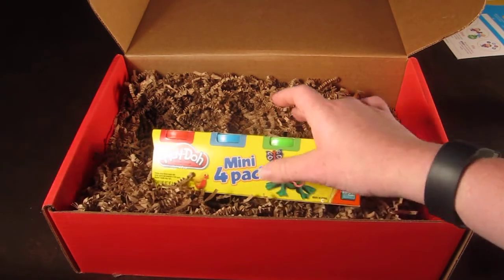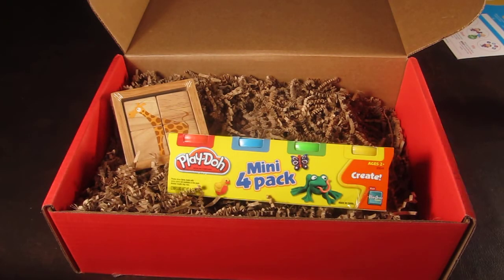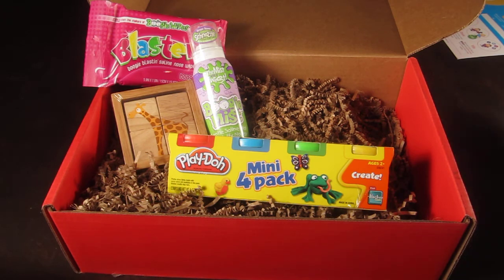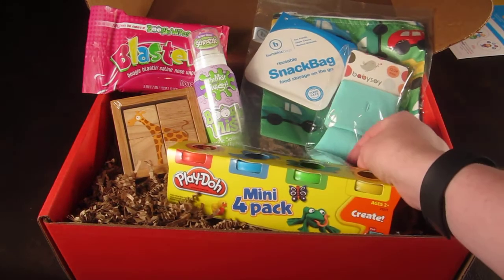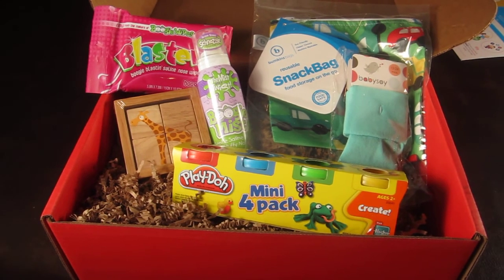That is everything in my box. Honestly, I'm a little disappointed. Bloom had on their website in December that every month you get at least $40 worth of items, but when I did the price breakdown this month it was $33. I did get my money's worth as far as cost to value, but it just seems light. A pair of socks and two nose products isn't terribly exciting. The blocks and the Play-Doh are the most exciting things, although I probably have enough Play-Doh to last about 50 kids. So this month is just kind of a blah month for me.